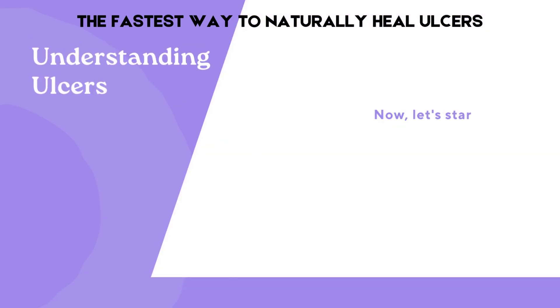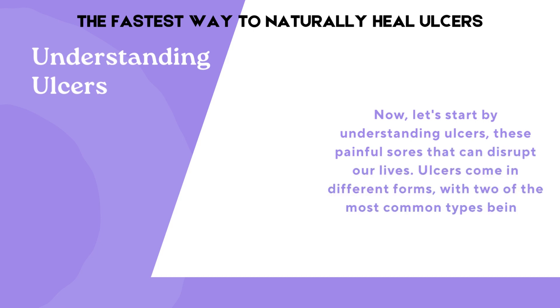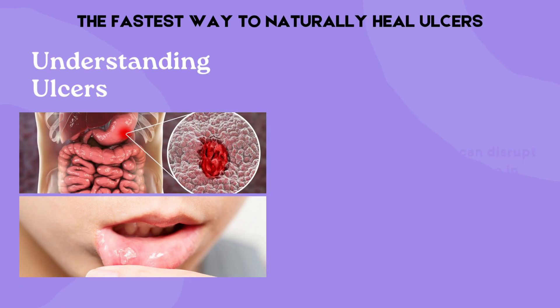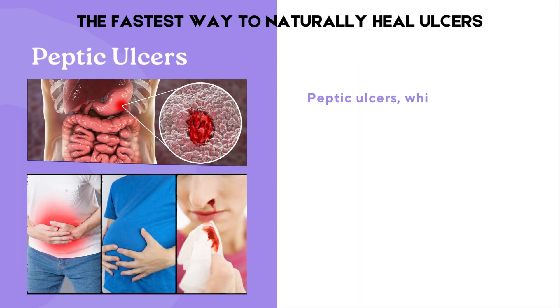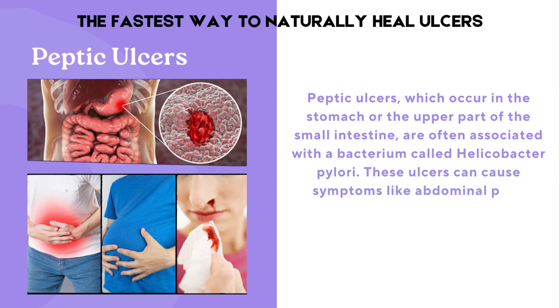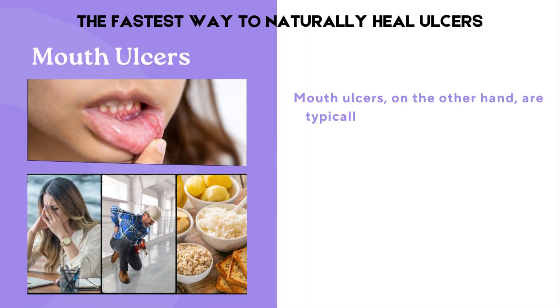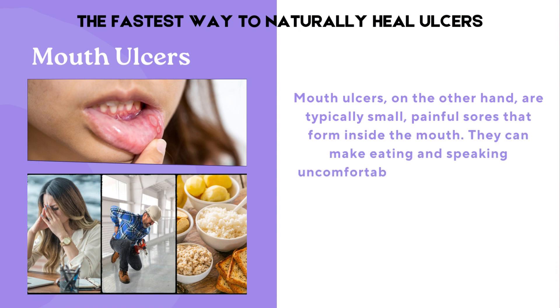Now, let's start by understanding ulcers — these painful sores that can disrupt our lives. Ulcers come in different forms, with two of the most common types being peptic ulcers and mouth ulcers. Peptic ulcers, which occur in the stomach or the upper part of the small intestine, are often associated with a bacterium called Helicobacter pylori. These ulcers can cause symptoms like abdominal pain, bloating, and even internal bleeding. Mouth ulcers, on the other hand, are typically small, painful sores that form inside the mouth. They can make eating and speaking uncomfortable.